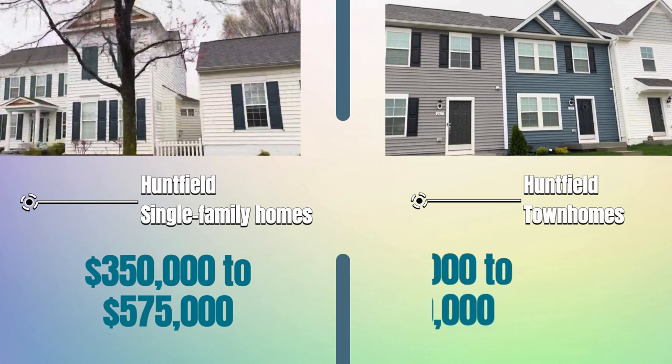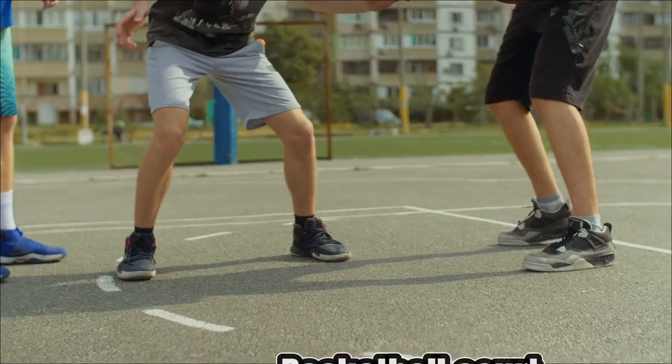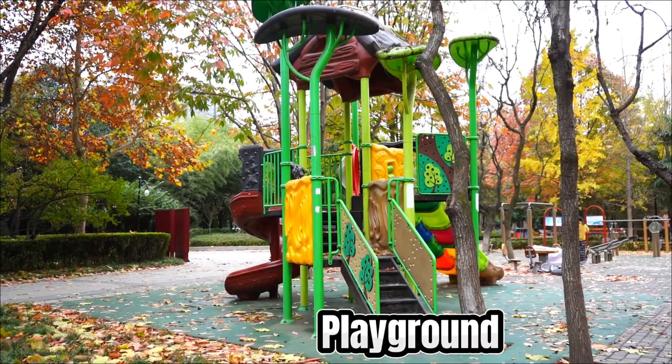For townhomes you're looking at nearly $250,000 to nearly $350,000. If you're into outdoor activities, this place has you covered — there are basketball courts, jogging and walking paths, tennis courts, and a playground. Pretty impressive.